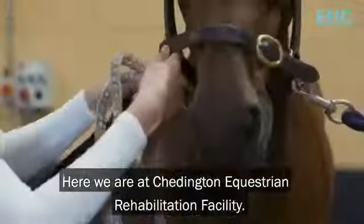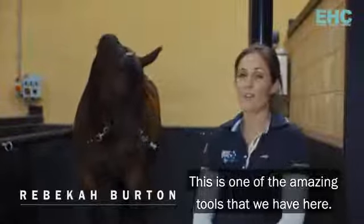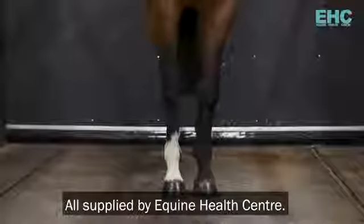Here we are at Cheddington Equestrian Rehabilitation Facility. This is one of the amazing tools that we have here — it's the VitaFloor, all supplied by Equine Health Centre.